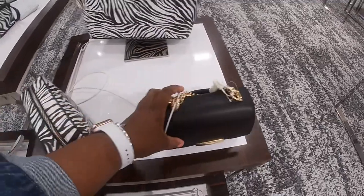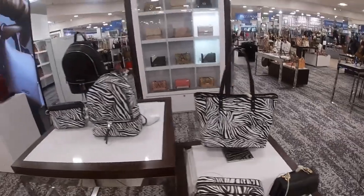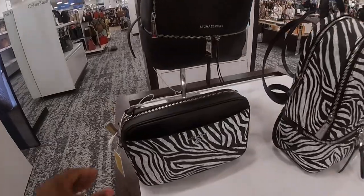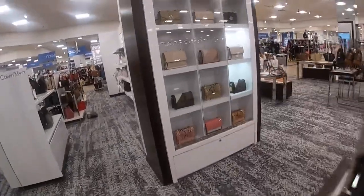$198. They have this one and that one. They have the book bag — $258. $178. They also have all of these over here.